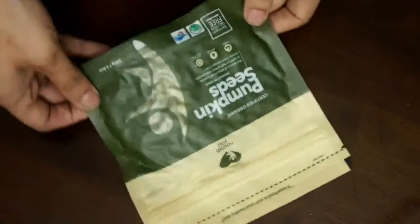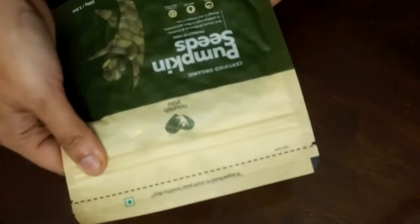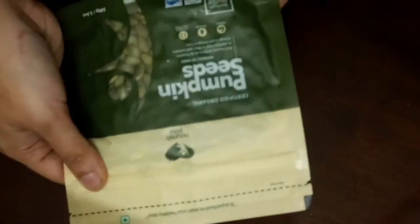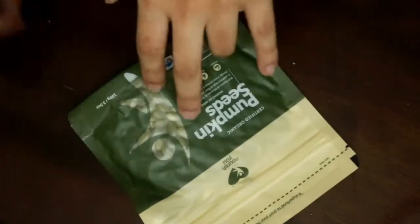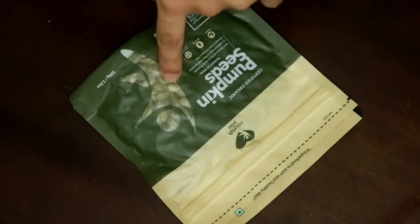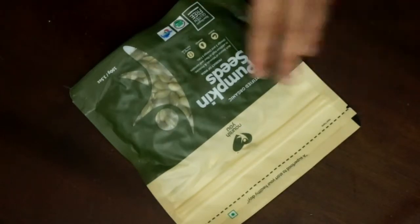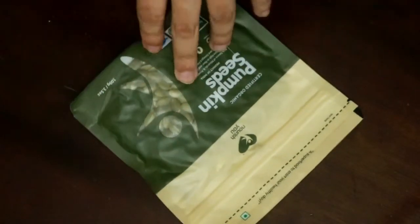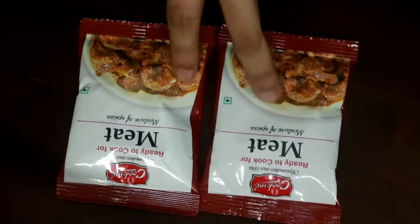I also got pumpkin seeds — they are raw, gluten-free, and vegan. I got these because I'm thinking of making some kind of protein bar or energy ball with mixed seeds, nuts, and some protein powder.